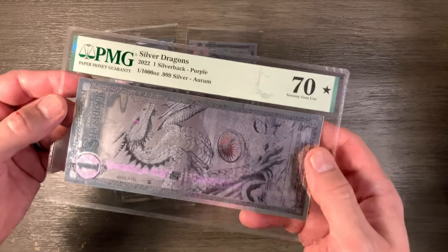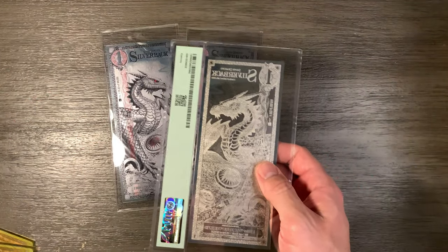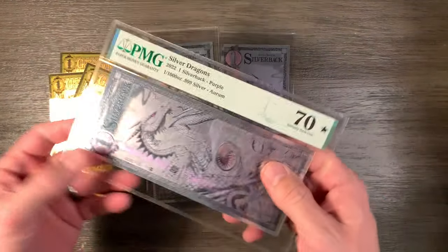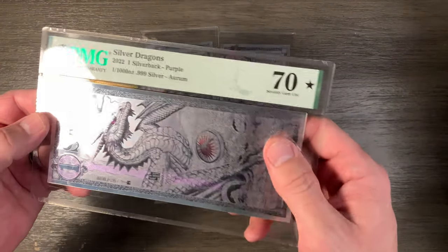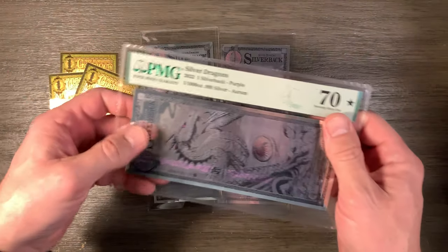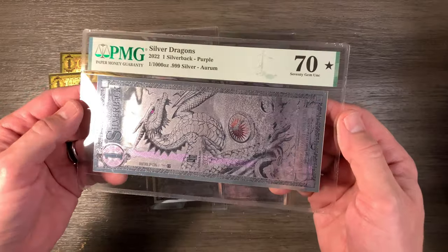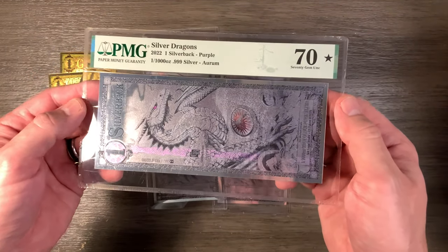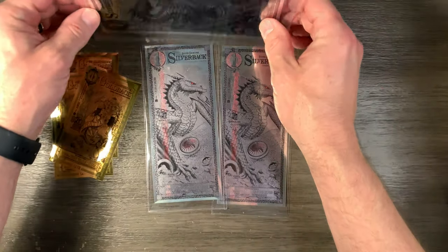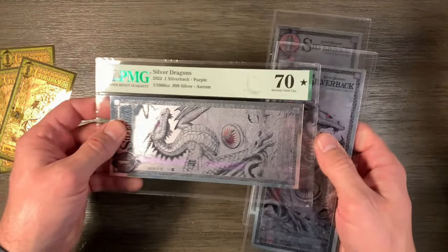Did I waste my money on this? It's very possible. I found the ideas of goldbacks and silverbacks just fascinating, and I wanted to get one of these limited-edition collectibles. I have no idea if this was worth the money — probably not. If I were to try to sell this, no one's going to pay me $100, at least not right now. But it's just another thing to have and collect. I do own three silverbacks, and one of them is graded.